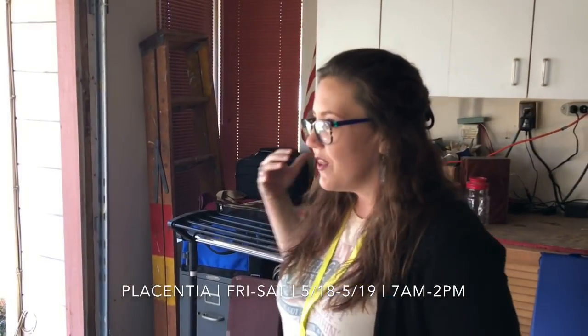As you can see there's a ton of stuff out here in Placentia. We are here in the OC — it's amazing out here. Two-day sale, Friday and Saturday, May 18th and 19th, 7 a.m. to 2 p.m. We'll see you here!